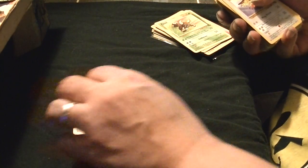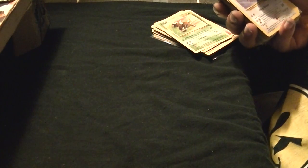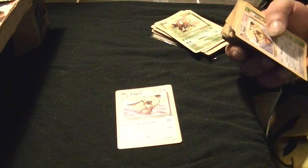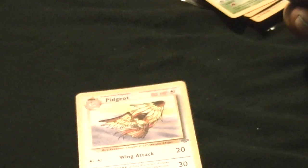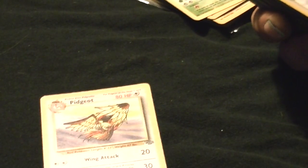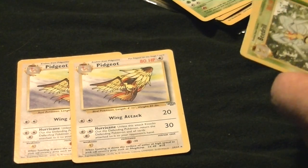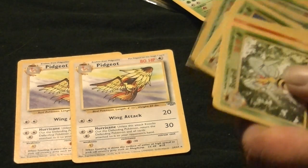I've got Vileplume — an extra Vileplume — and Pidgeot. Let me get a better angle. Pidgeot — I've got a holofoil Pidgeot too. Beedrill, there's the holofoil Pidgeot.